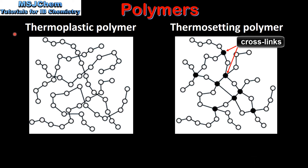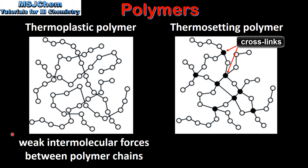Here we can see the structures of a thermoplastic polymer on the left and a thermosetting polymer on the right. In a thermoplastic polymer there are weak intermolecular forces between the polymer chains. Because of these weak intermolecular forces, thermoplastic polymers soften when heated and harden when cooled, meaning they can be reshaped or remoulded.